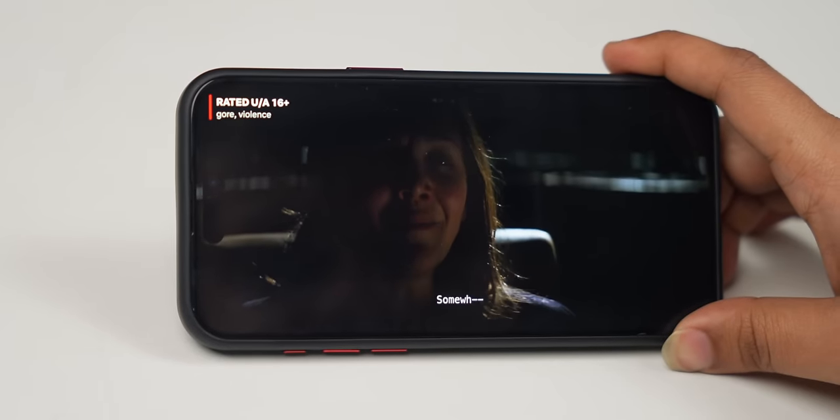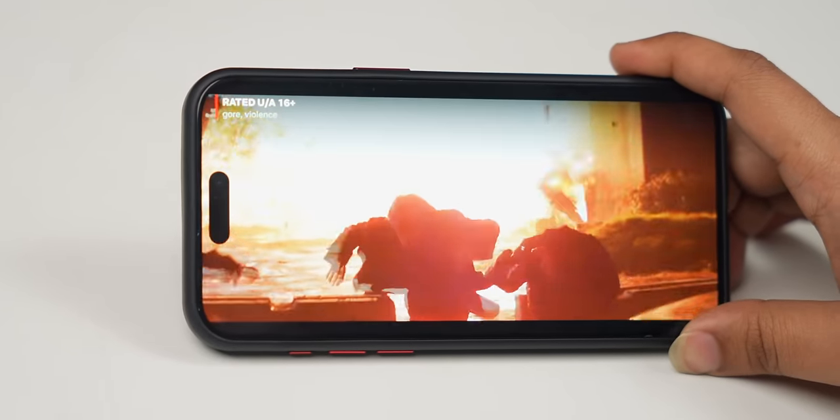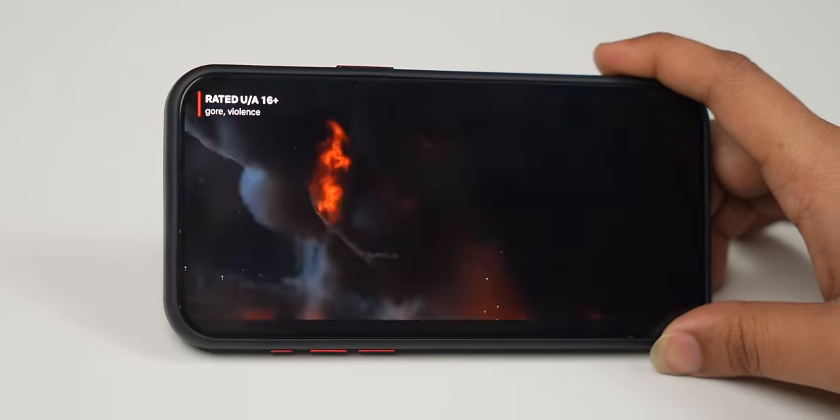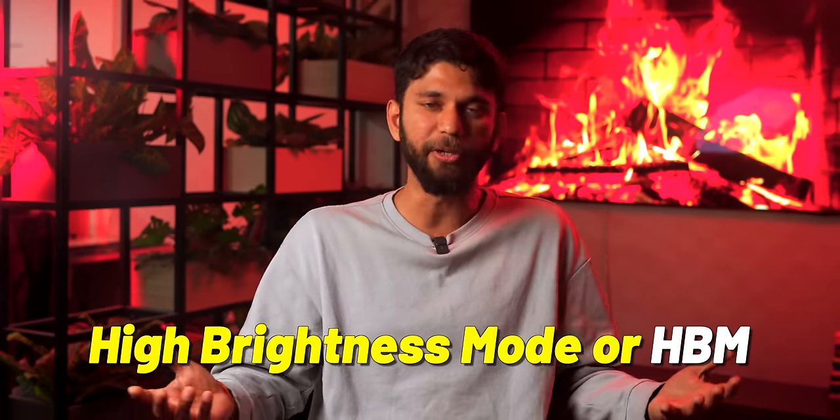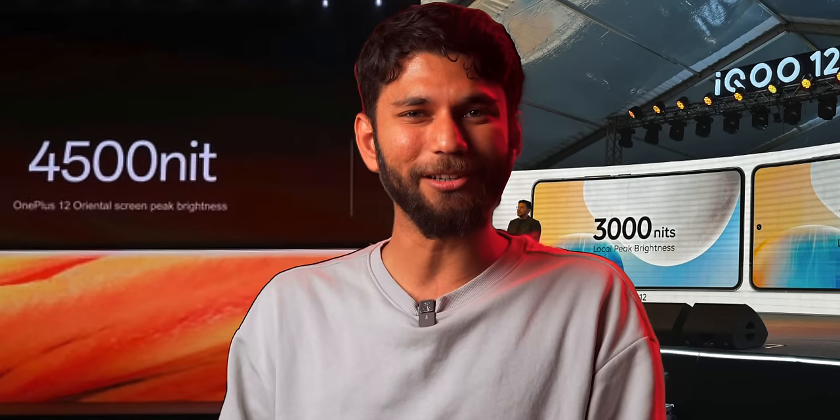Peak brightness happens when you're watching HDR videos and there's an explosion — that part of the screen will reach maximum brightness. But this peak brightness does not happen throughout the screen, and it doesn't last long — only a few pixels will hit that brightness for a few seconds. But brands play the number game and advertise the peak brightness.